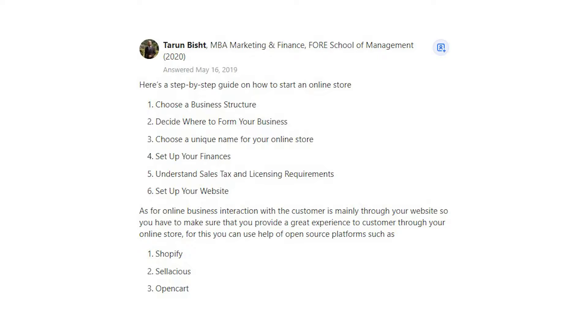1. Choose a business structure. 2. Decide where to form your business. 3. Choose a unique name for your online store. 4. Set up your finances.